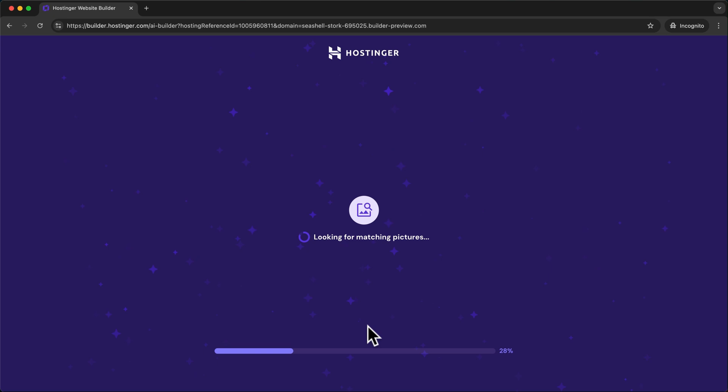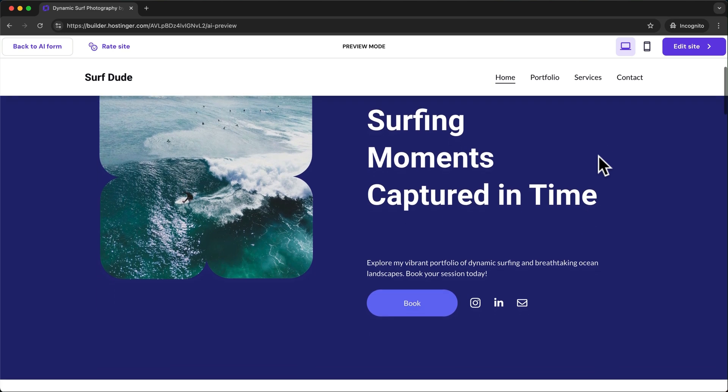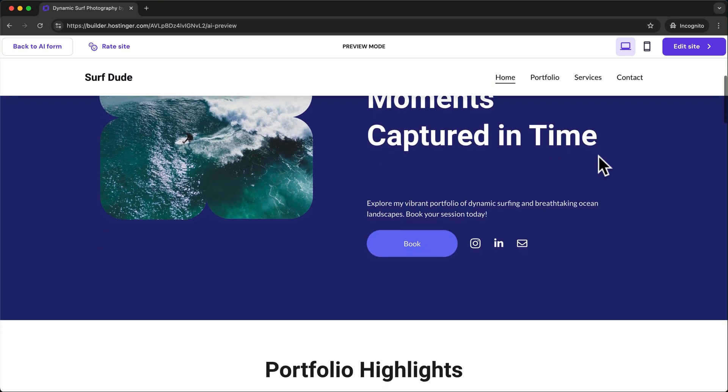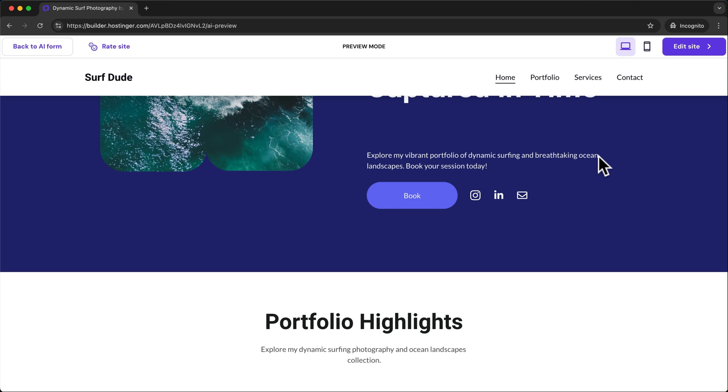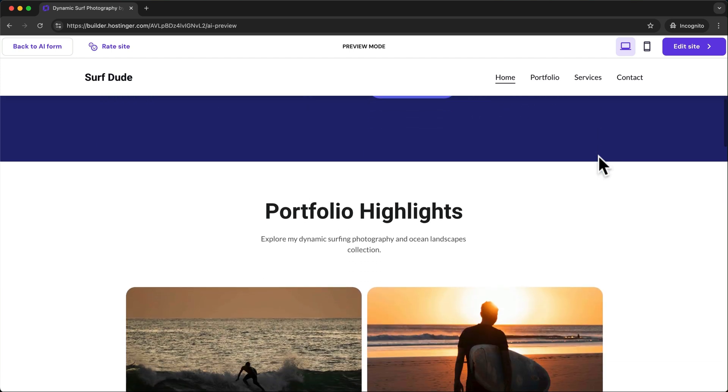Hostinger AI will now build the first draft of your website based on the info we just entered. When that's done you'll see a preview of the new website. The text, images and videos you see act as placeholders, and in the next step I'm going to show you how to replace those with your own content.